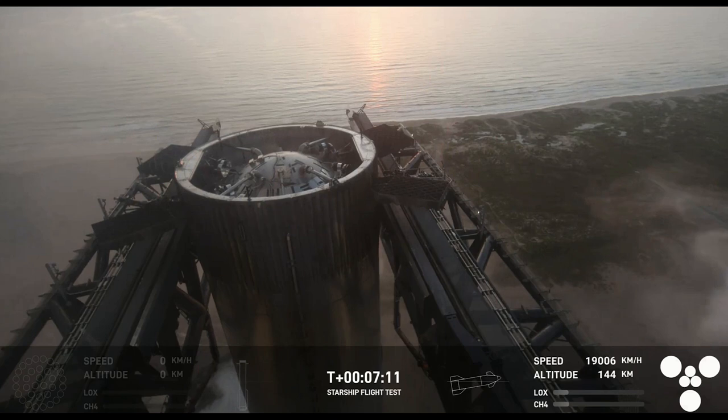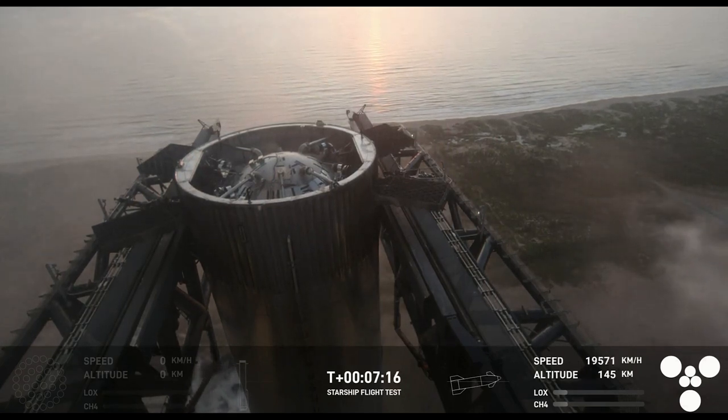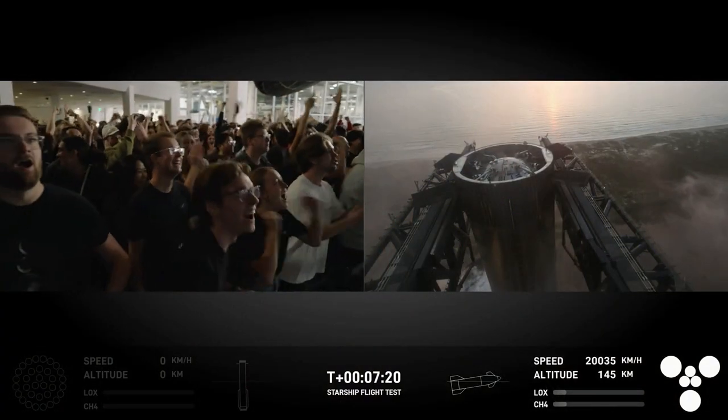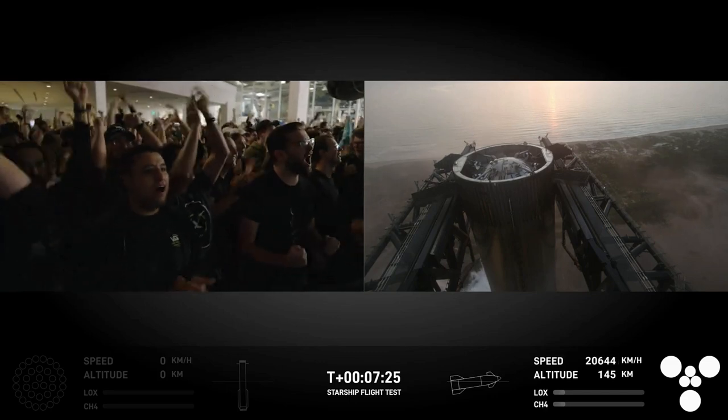What does that mean? It's a way to then clean up, check out the rocket, make sure everything's okay, refuel it, and prepare it for the next launch with minimal extra costs.